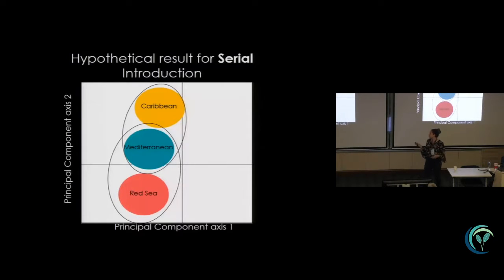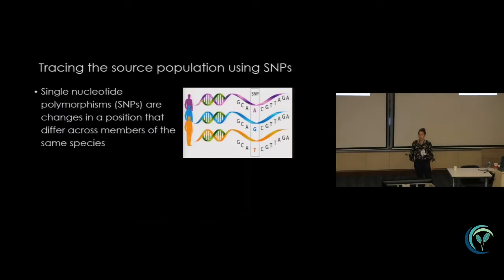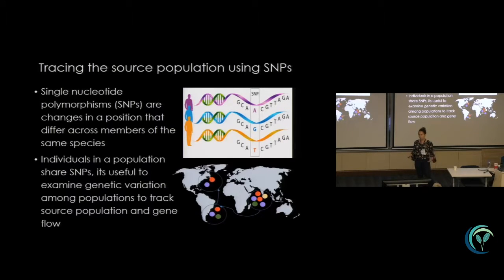The last hypothesis is a serial introduction hypothesis, where you have a successful secondary invasion stemmed from the first invasion, which came from the Red Sea. The hypothetical result would look like: the Caribbean would be more closely related to the Mediterranean, and the Mediterranean more closely related to the Red Sea, but the Red Sea wouldn't be closely related to the Caribbean. One way we can trace source populations is using SNPs — single nucleotide polymorphisms that differ across members of the same species.